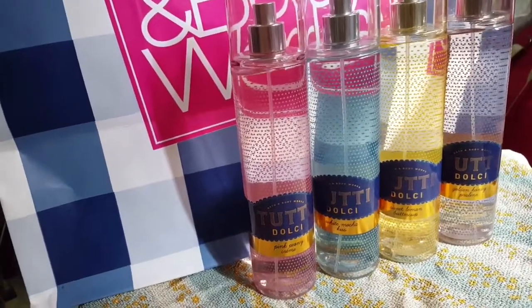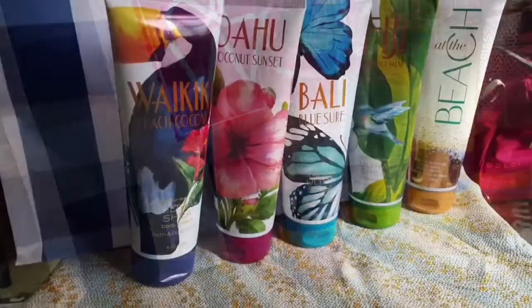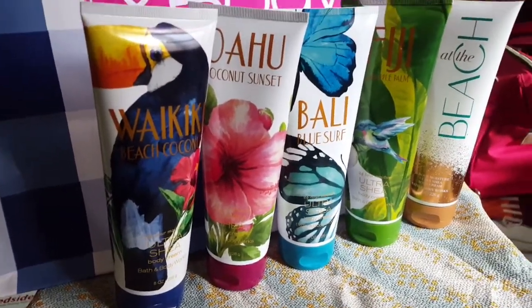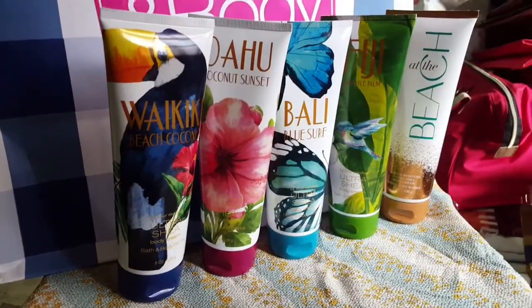Let's go ahead and move on to the next collection, which is the Summer Collection. I have five of them here. These are the five Summer Collections — I have the package in the form of body cream, and also a fragrance mist. I will go with body cream since I've been more into body cream recently.